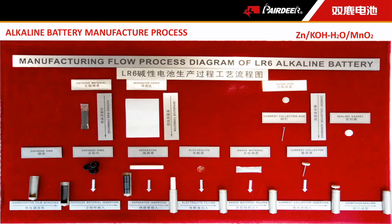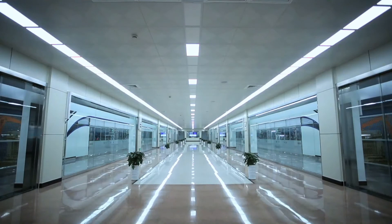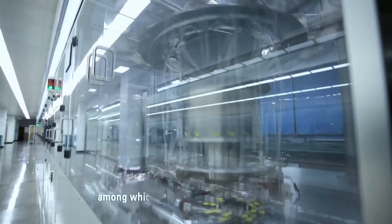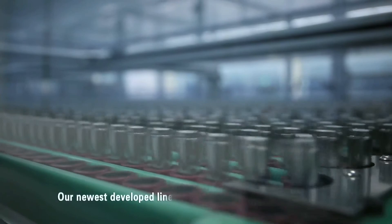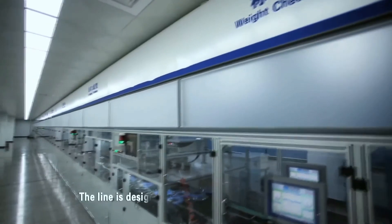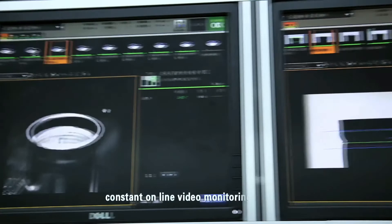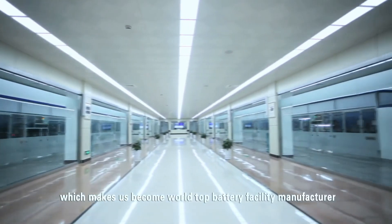The whole procedure seems very simple, but it's quite hard to achieve good performance and a lower leakage rate. It requires sophisticated machines, QC control, and good material. Fortunately, these are just our key advantages. We now have 28 world-advanced alkaline battery assembly lines, among which we have the world's fastest speed and most effective operating assembly line. Our newest developed lines are operated completely unmanned and intelligentialized.